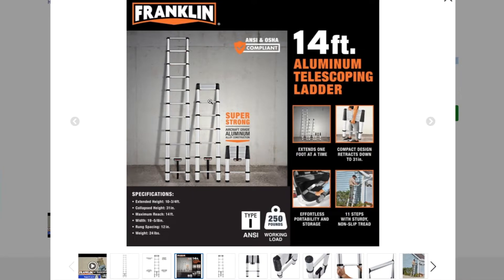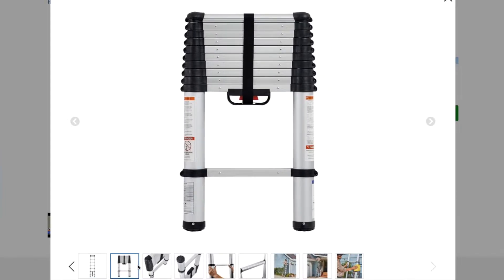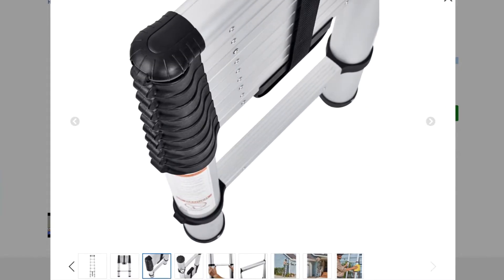They're showing the full extended, medium extended, and compact carry-around design. It's a Type IAA ANSI A14 aluminum telescopic ladder that extends one foot at a time, with a compact design that retracts down to 31 inches. Effortless portability with 11 steps and sturdy non-slip tread. Really compact and good quality.